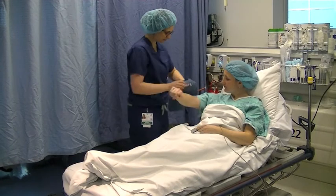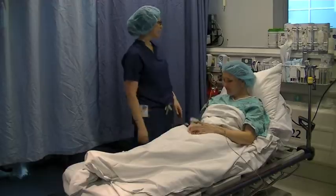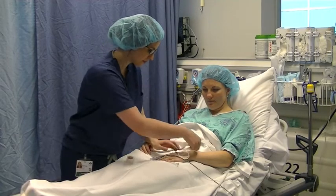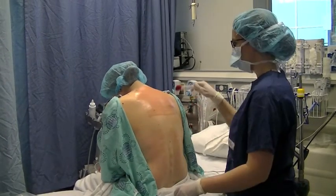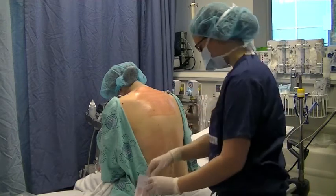Standard monitors such as a blood pressure cuff, heart rate monitor, and oxygen monitors are used. An intravenous, or IV, will be started, which will allow the anesthesiologist to give you medications if you need them. You will be seated on the edge of the bed. Your back will be uncovered and wiped with an antiseptic solution to reduce the chance of infection.